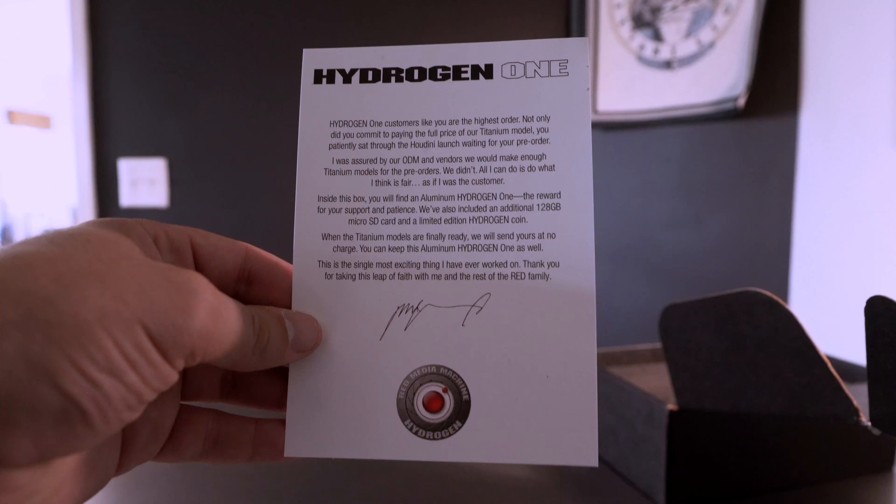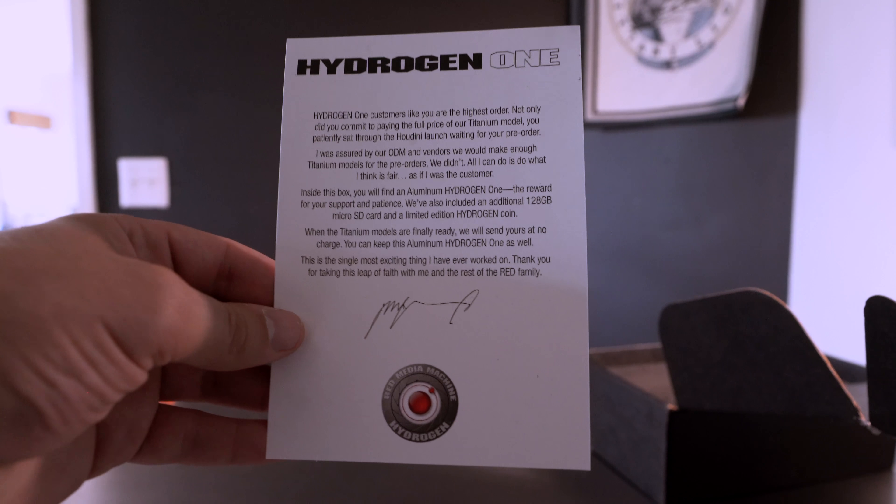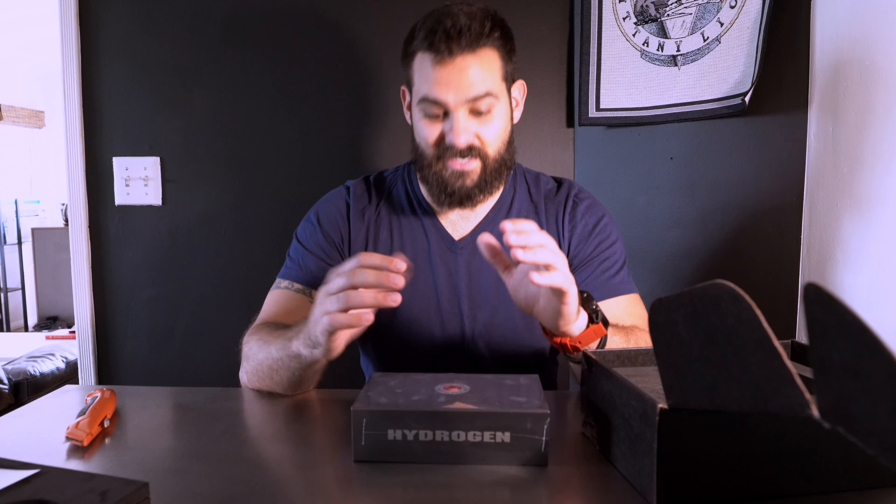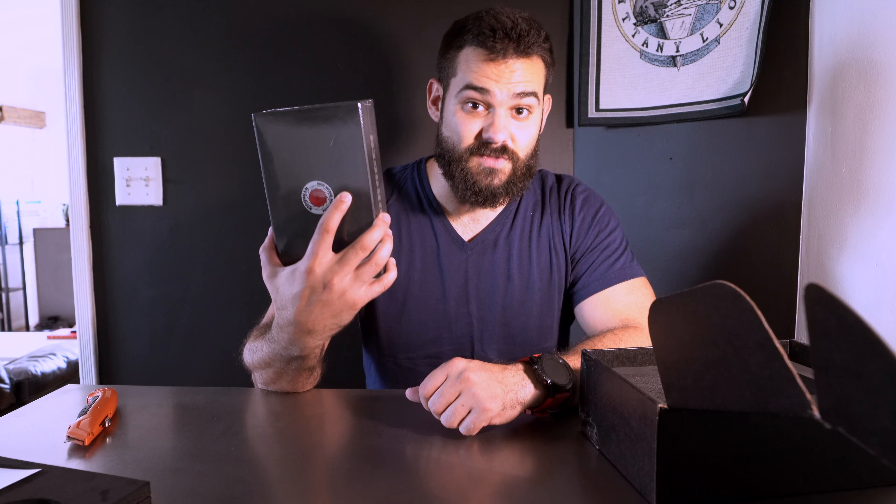The great thing that Jim did from Red — CEO — is because we ordered the titanium, there was a production issue and they actually ended up sending us aluminum models for free. So I got this aluminum model and then once titanium is ready, ETA TBD, I'll go ahead and get that titanium as well and I can keep this. So big shout out to Red.